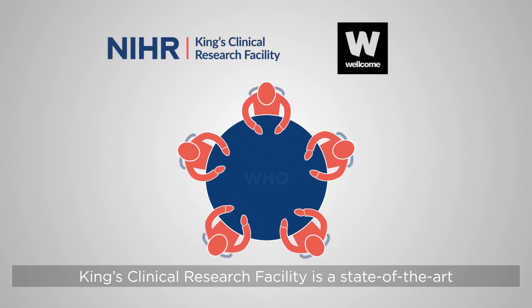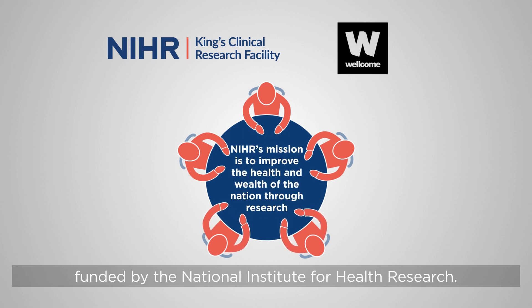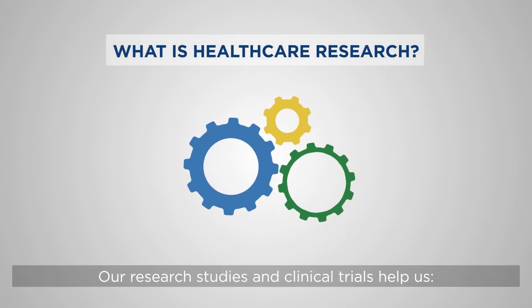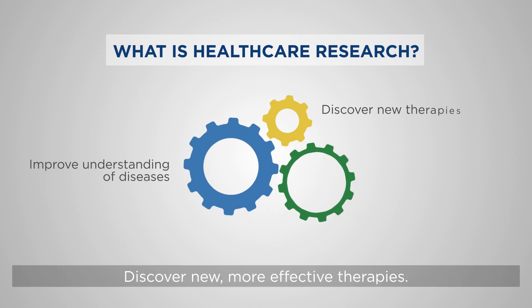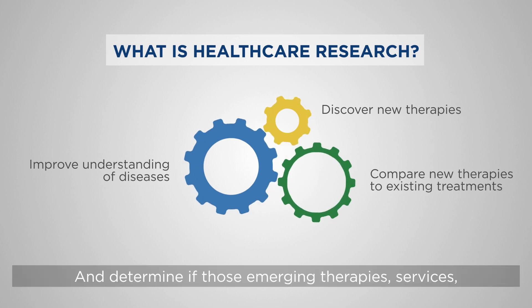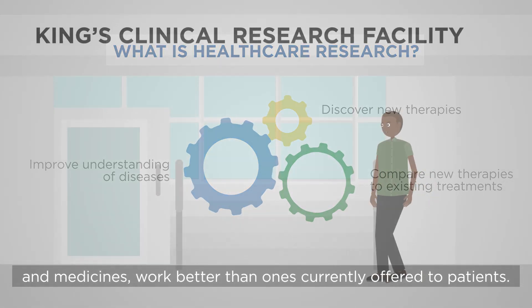King's Clinical Research Facility is a state-of-the-art centre supporting innovative clinical trials, funded by the National Institute for Health Research. Our research studies and clinical trials help us improve our understanding of how certain diseases develop, discover new, more effective therapies, and determine if those emerging therapies, services and medicines work better than ones currently offered to patients.